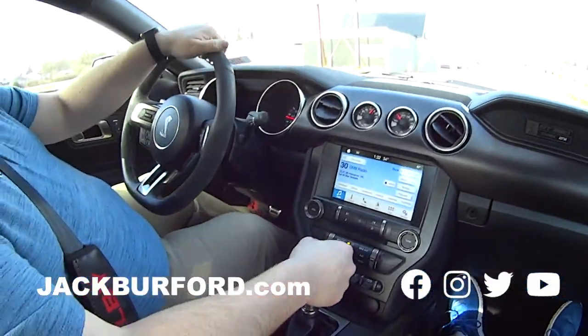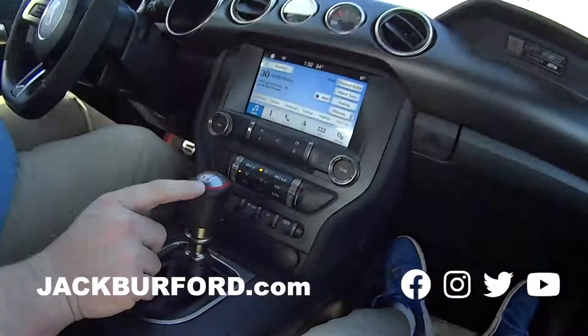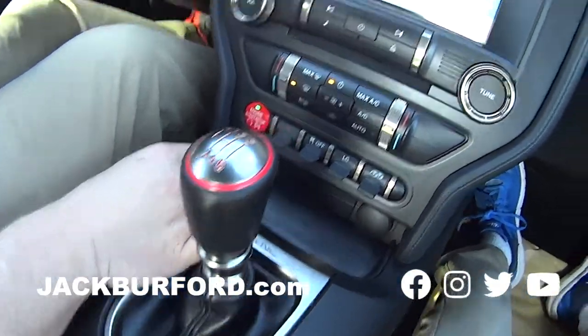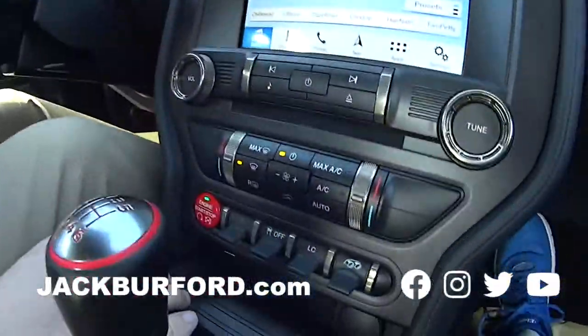14,837 miles on it. That's it? This is a 2018! Wow, and it's got three pedals, Randy. Oh, that's sweet! I love this push button start.